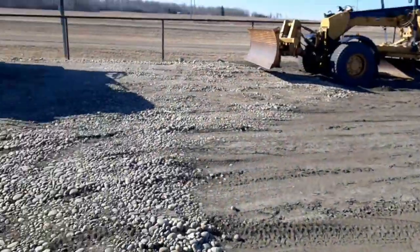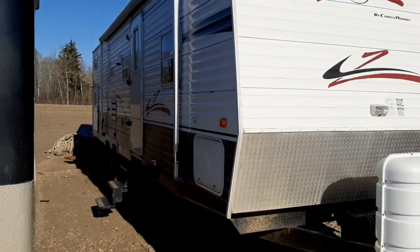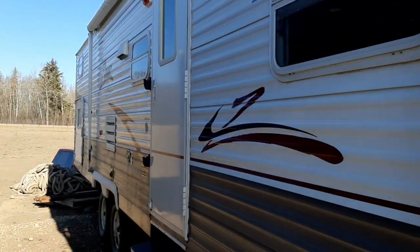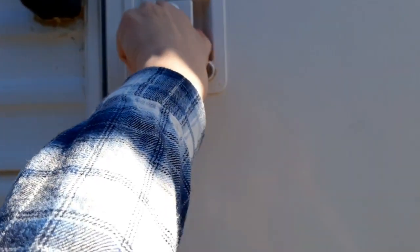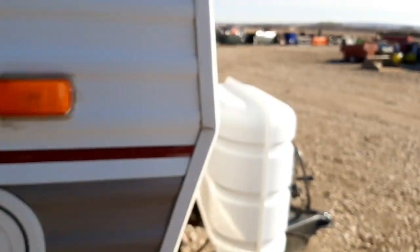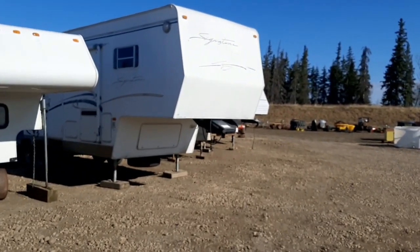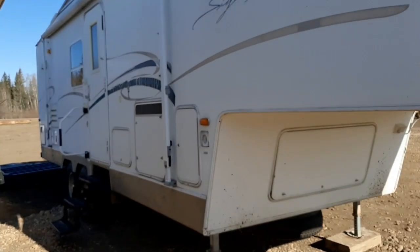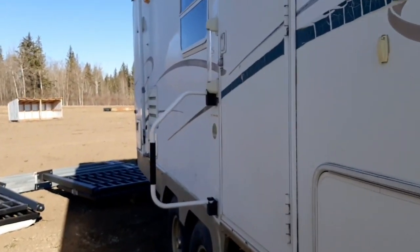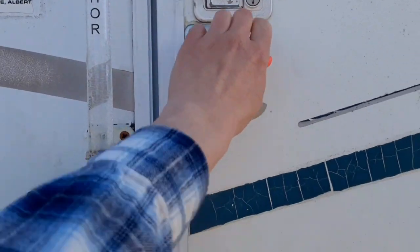All right, let's get out of here. What else can I show you? I want to show you two more campers, so let's go inside and take a look. This one is locked, damn it. But let's see if this fifth-wheeler is open. Let's go see if it is open.